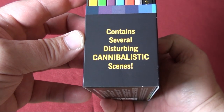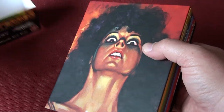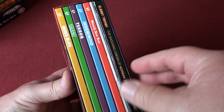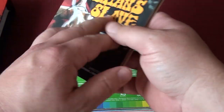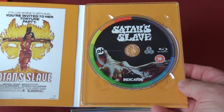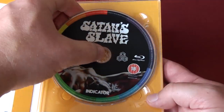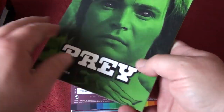The box set contains several disturbing cannibalistic scenes. Usually with Indicator box sets they have keep cases inside, but this time the Blu-rays are housed in these very nice disc packs. You can see there's also a picture behind the disc - this one is Satan's Slave and this one is Prey.